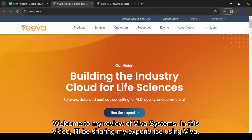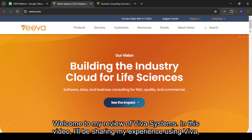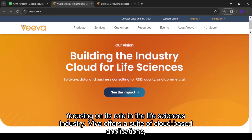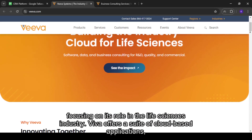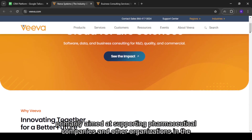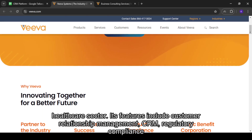Welcome to my review of Viva Systems. In this video, I'll be sharing my experience using Viva, focusing on its role in the life sciences industry. Viva offers a suite of cloud-based applications, primarily aimed at supporting pharmaceutical companies and other organizations in the healthcare sector.